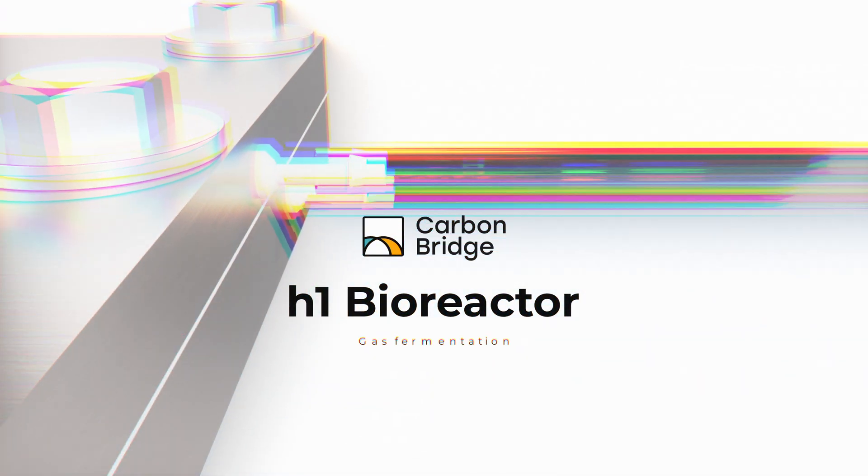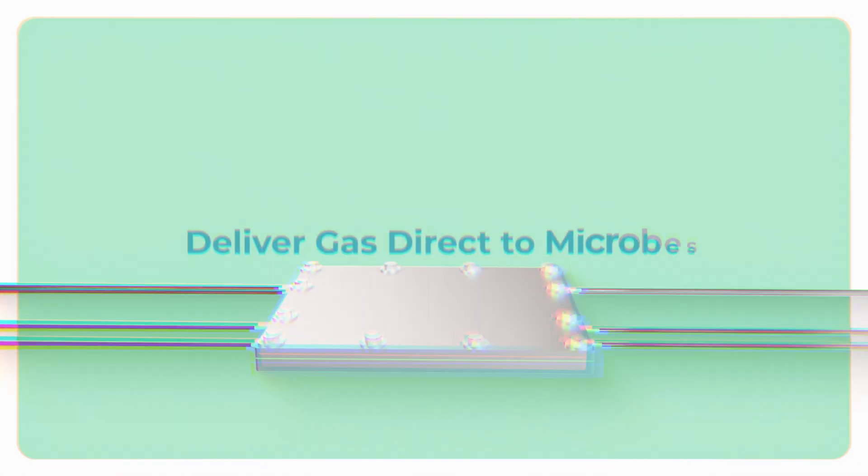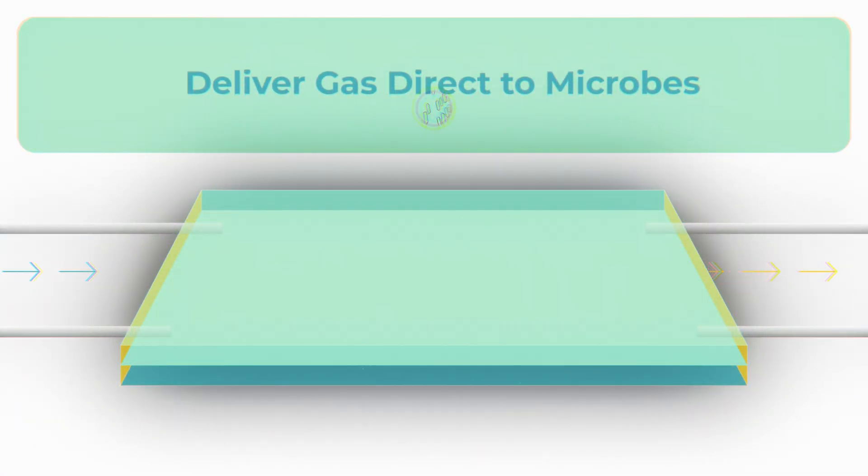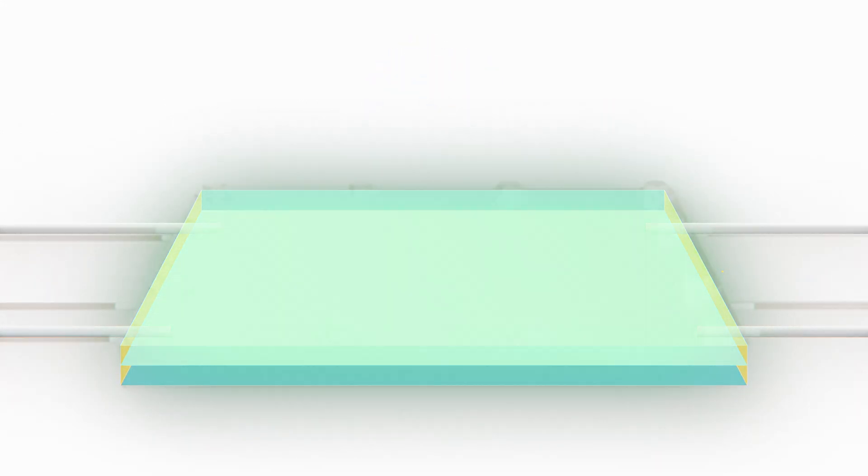The Carbon Bridge H1 bioreactor is for gas fermentation. It delivers gases directly to microbes, eliminating mass transfer issues along with bubbles, agitation, frothing, pressure gradients, and large liquid tanks.